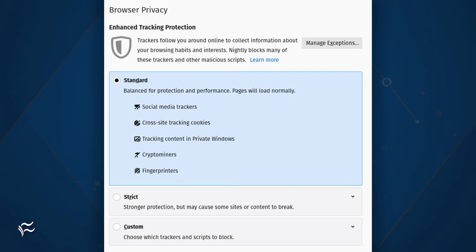Click to expand the standard option under Enhanced Tracking Protection. You should see that Fingerprinters is listed. If not, chances are you're using an out of date version of Firefox. Make sure to upgrade to the latest release and fingerprinting should then be included.